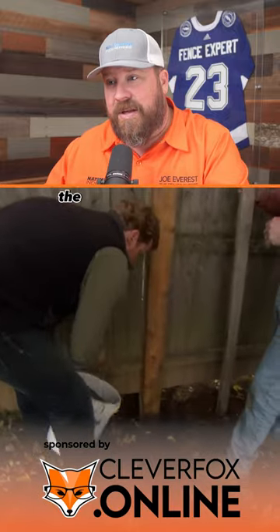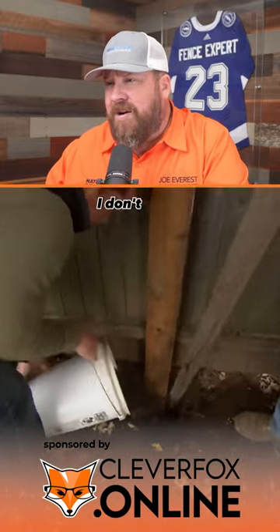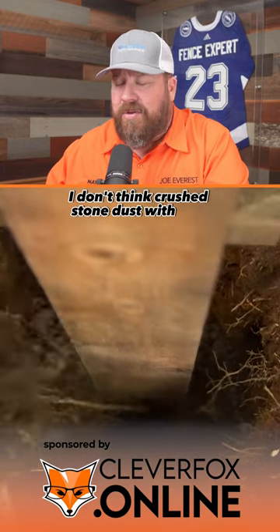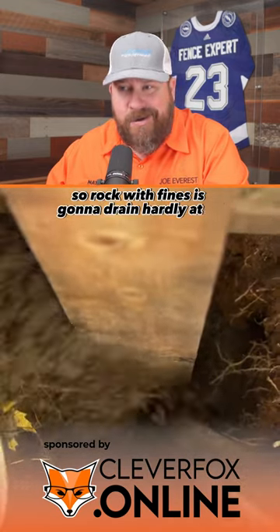In heavy clay, I think you could probably make the argument that'll turn into a cup — clay typically doesn't drain well. And crushed stone dust with rock, rock with fines, is going to drain hardly at all.